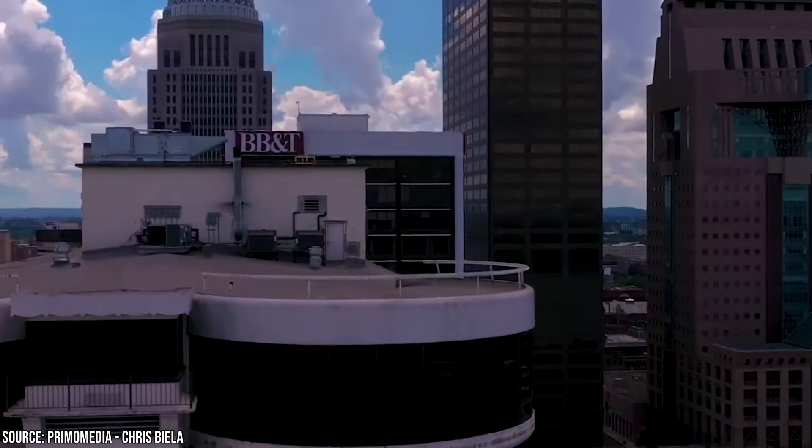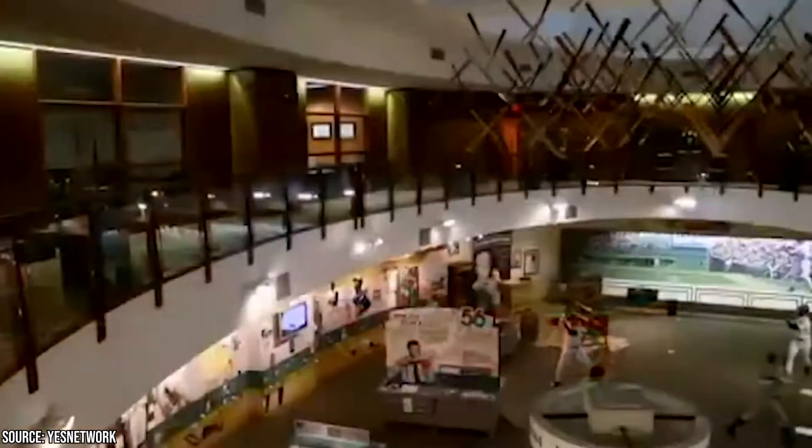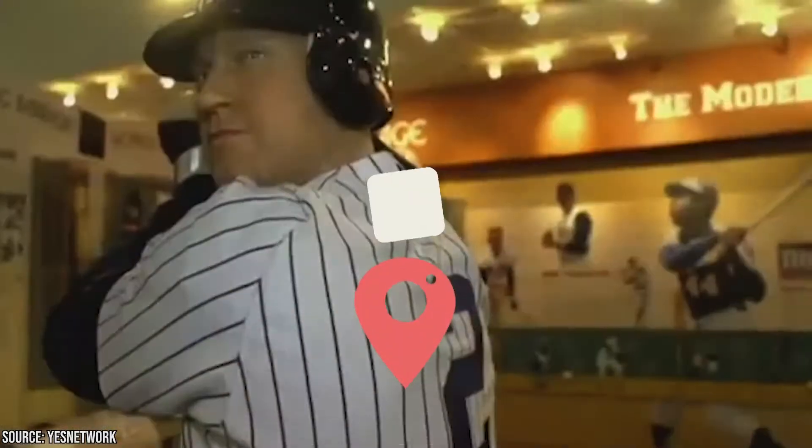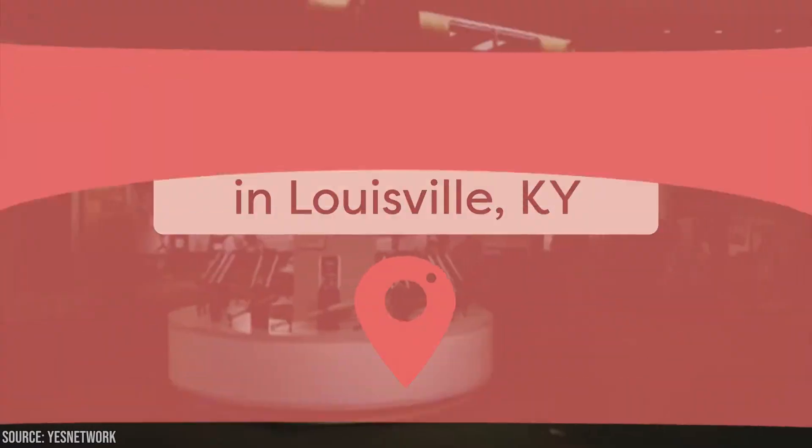If you're a fan of America's pastime baseball, swing on by the Louisville Slugger Museum. We here at Viewcation love Kentucky. Keep watching to discover 11 top-rated attractions and sights to see in Louisville.